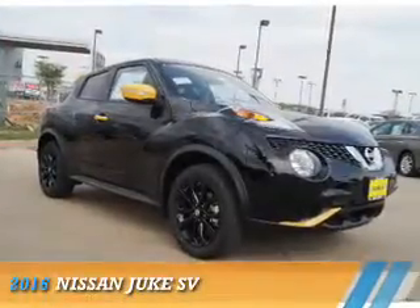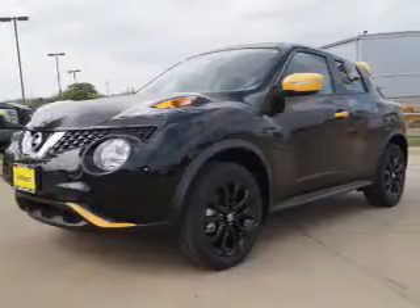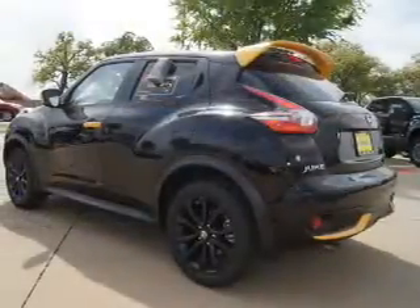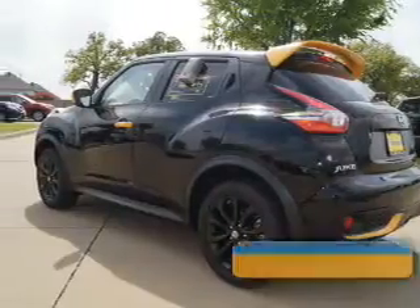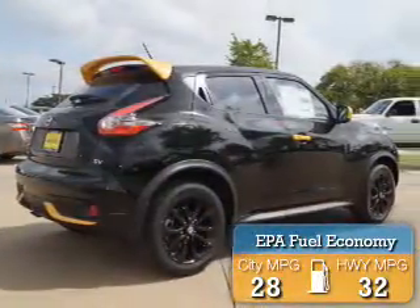Presenting the 2016 Nissan Juke. It's powered by front wheel drive, a 1.6 liter 4 cylinder engine, and an automatic transmission. Great fuel efficiency saves you money by requiring fewer trips to the gas station.